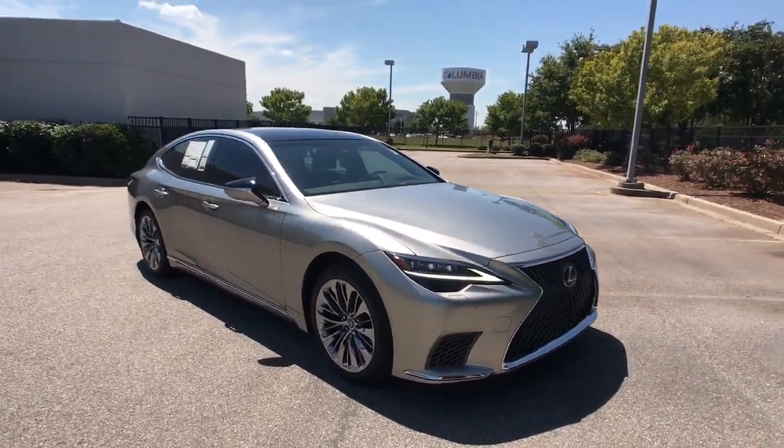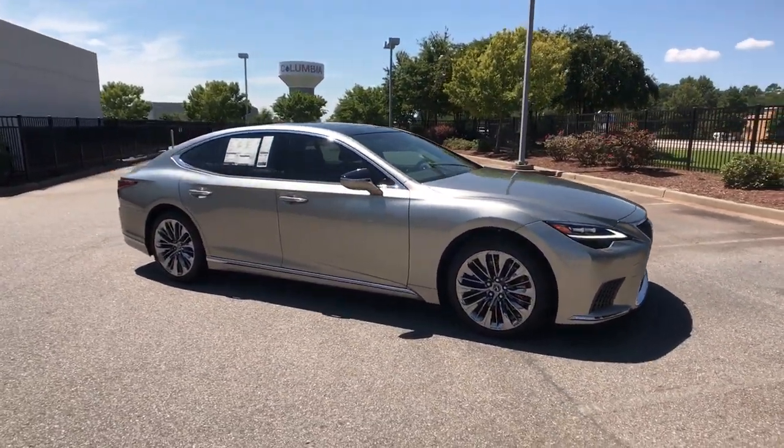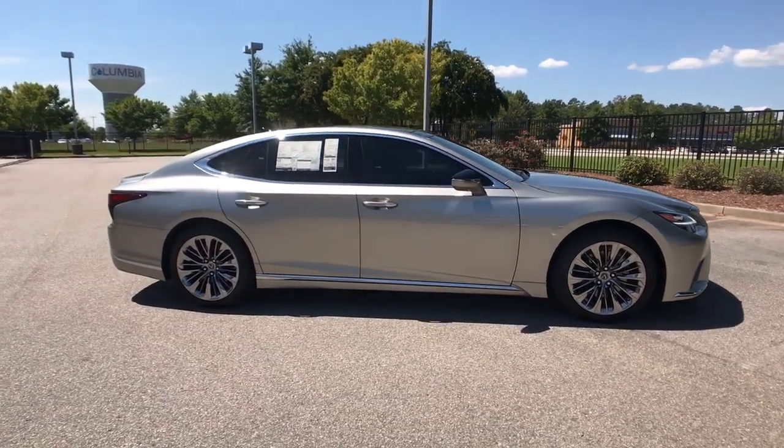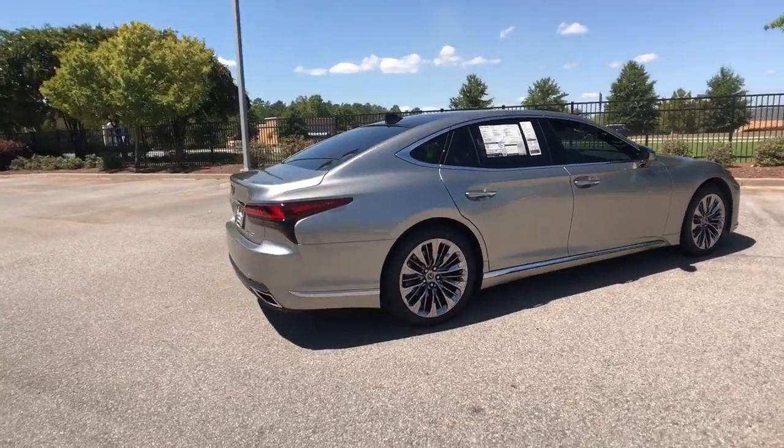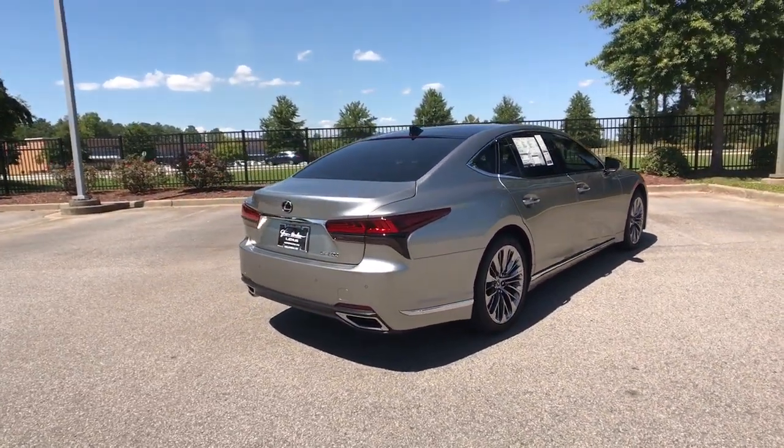Picture yourself in the 2022 Lexus LS. Enjoy a view of this artfully styled Lexus LS, the premium luxury sedan with sweeping coupe-like lines, serene cabin, and exhilarating performance.